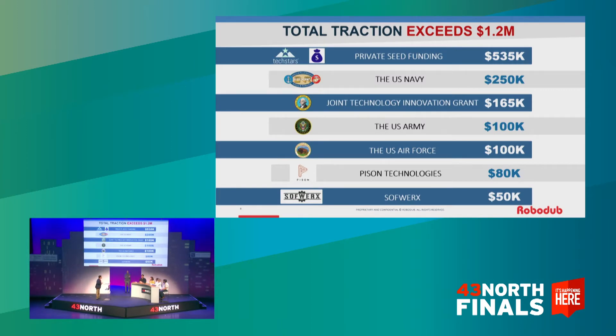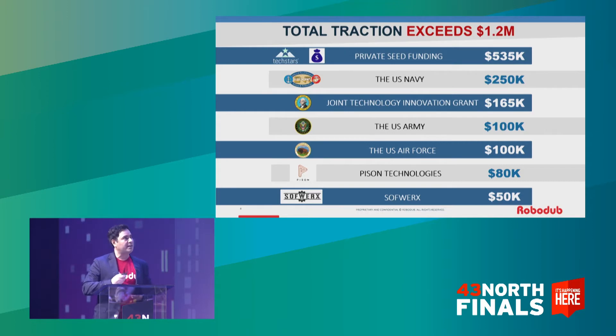We have the toughest customers in the world. We have Army, Navy, and Air Force. We have $1.2 million in traction. And very recently, a $1 million contract has been awarded by the Army.